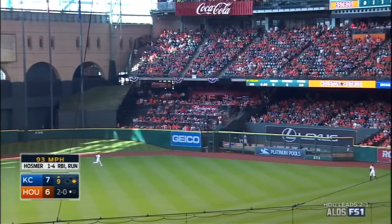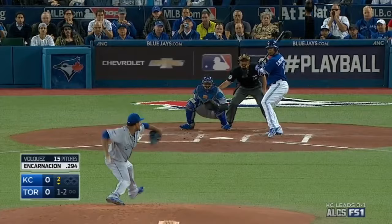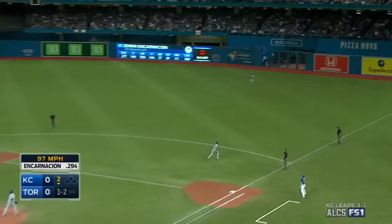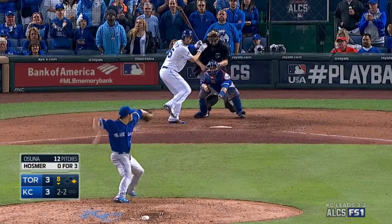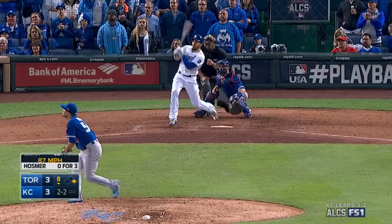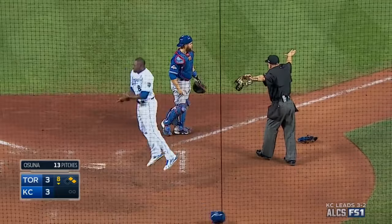A high drive into deep right center — Gomez can only watch it — and that one is gone! Pop up right side, down the line — what a catch by Hosmer!